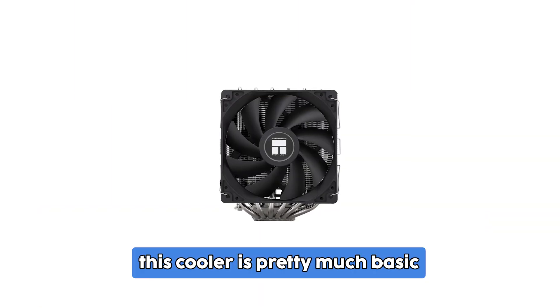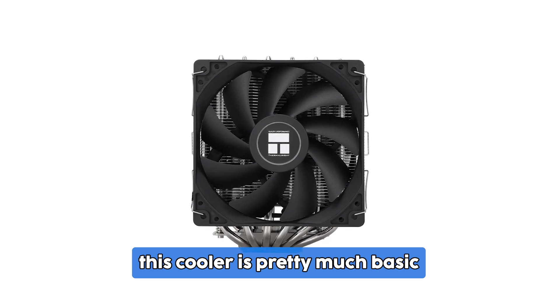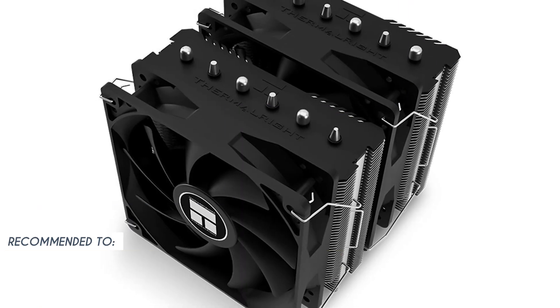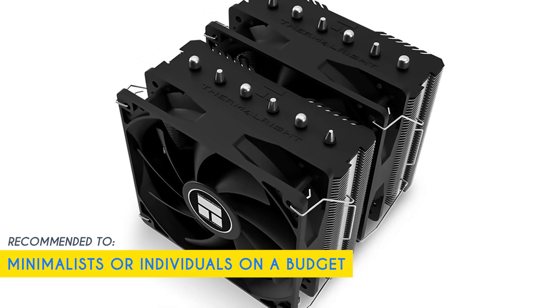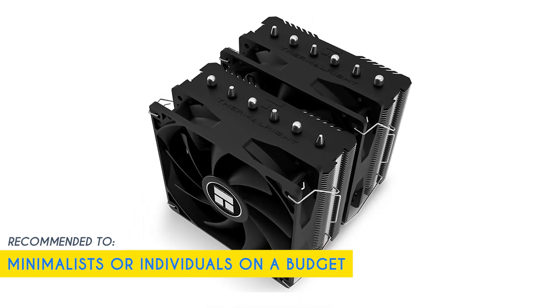Now, one limitation we do want to take note of is that this cooler is pretty much basic. It doesn't have any fancy RGB lighting or features, but it gets the job done nonetheless. Our team recommends this for minimalists or individuals on a budget who prioritize performance over aesthetics.